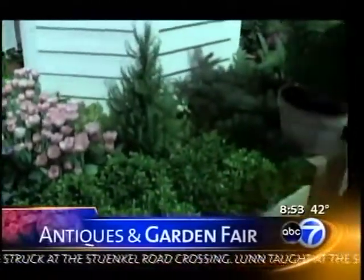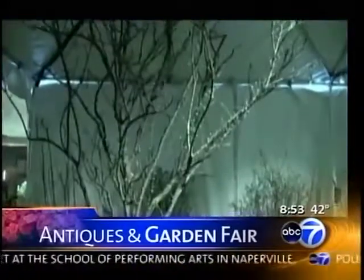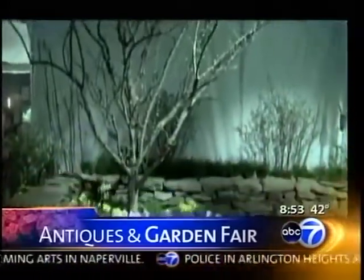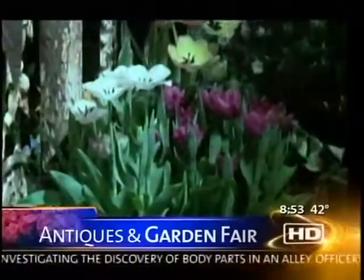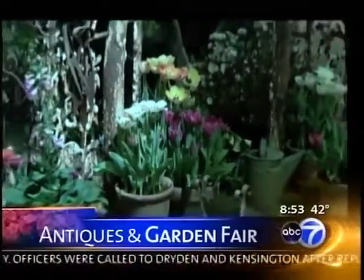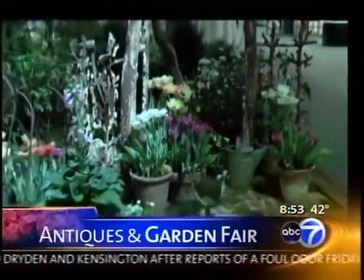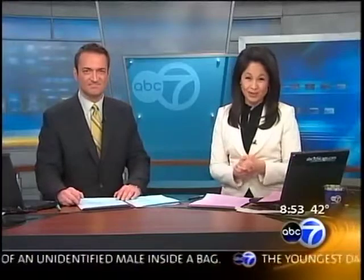One of the first grand gardening events of the season is underway today at the Chicago Botanic Garden. And even if you don't really consider yourself a gardener, there's still probably something here for you at the 10th Annual Antiques and Garden Fair. Here is just a sampling of the antique garden furnishings, botanical arts, and home and garden design. More than 100 dealers from Europe and the United States have items in every price range, so there's something for everyone.